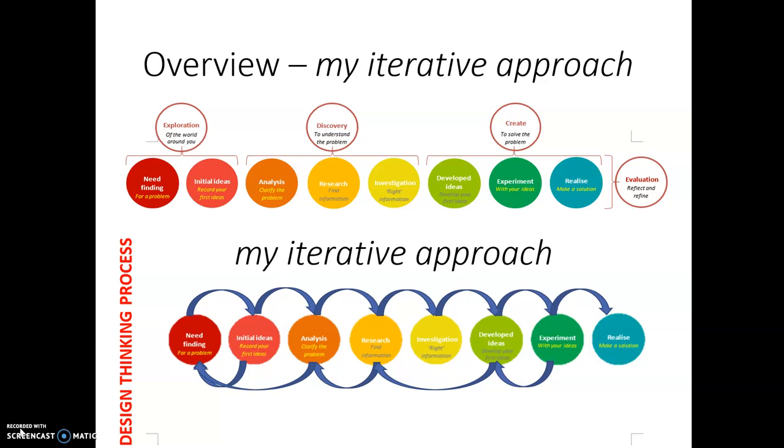At the top of the screen you can see the process that Keelan posed to us as a step-by-step, and below you can see the actual steps that I followed. As you can see, I was always jumping back and forward — from need-finding to initial ideas, back to need-finding, then to analysis, back to need-finding to clarify the problem, then research, back to analysis, and on to investigation and developed ideas. From developed ideas I was always going back to my research before going on to experimentation, and even in experimentation I was going back to developed ideas before reaching the actual realisation of the solution. This is all through feedback from Keelan and Connor, and from progressing in my sketching and research to ensure I was clarifying the problem and solving the environmental and social aspects.